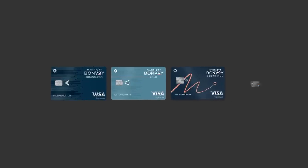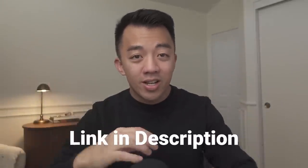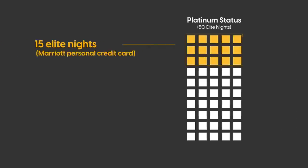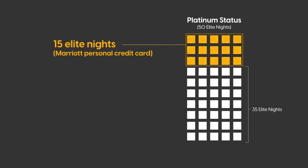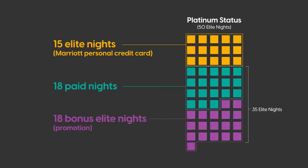This is where having a Marriott credit card comes in. By just holding a personal Marriott card like the Marriott Boundless, Marriott Bonvoy Bold, Marriott Bonvoy Bountiful, or Marriott Bonvoy Bevy, you automatically get 15 elite nights every year you hold the card. My affiliate links are in the description. If 50 nights are required to hit Platinum and I add in 15 elite qualifying nights from one of the credit cards, that's 35 elite qualifying nights required to hit Platinum. With the promotion, that means I need to stay 18 paid nights to earn Platinum status.